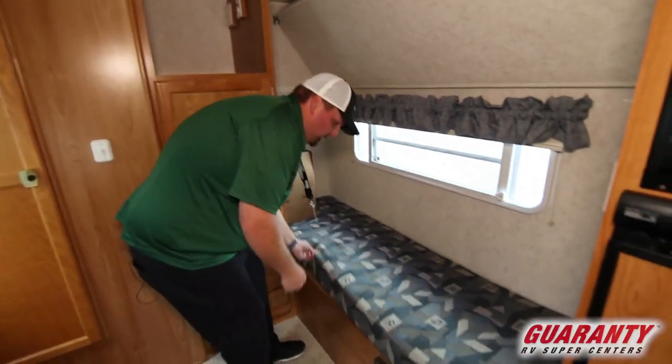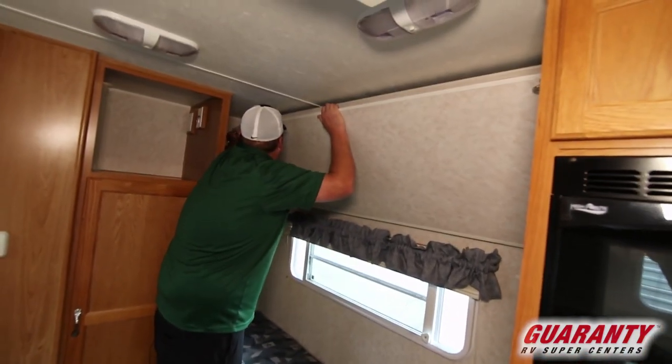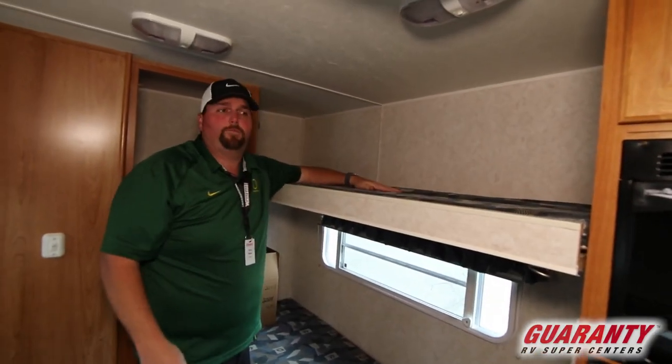There's a bunk here that's accessible with storage from the outside below, and you also have another bunk up top. So tons of sleeping in this little trailer.